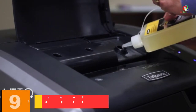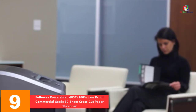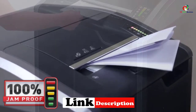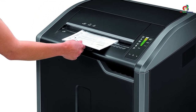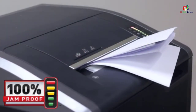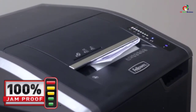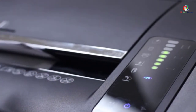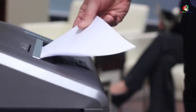Moving on at number 9, we have the Fellowes PowerShred 485C 100% Jam Proof Commercial Grade 30 Sheet Cross Cut Paper Shredder. This shredder is compliant with the Trade Agreement Act, making it a reliable option. At its core is a continuous duty motor that allows for non-stop shredding. It is universal in scope, handling junk mails, CDs, DVDs, paper clips, credit cards, and staples. It also resists jamming to guarantee smoother operations.